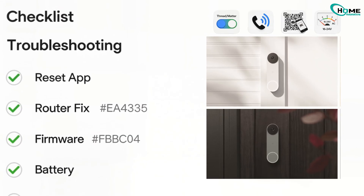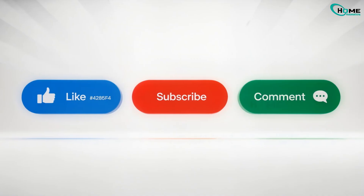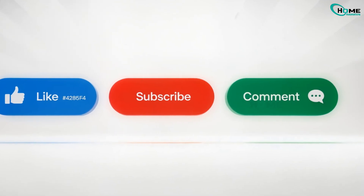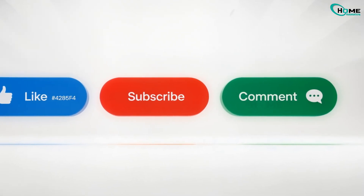If one fix doesn't work, move to the next, and you'll be back online in no time. Was this helpful? Hit the like button and let me know in the comments what worked for you. And don't forget to subscribe for more smart home tips.